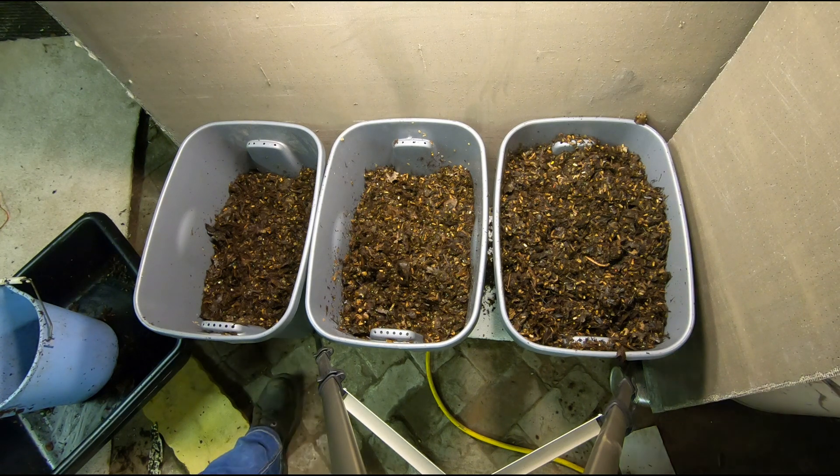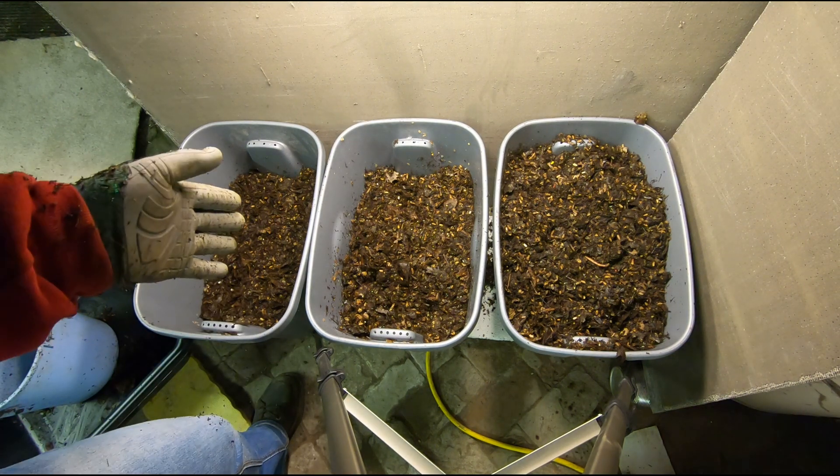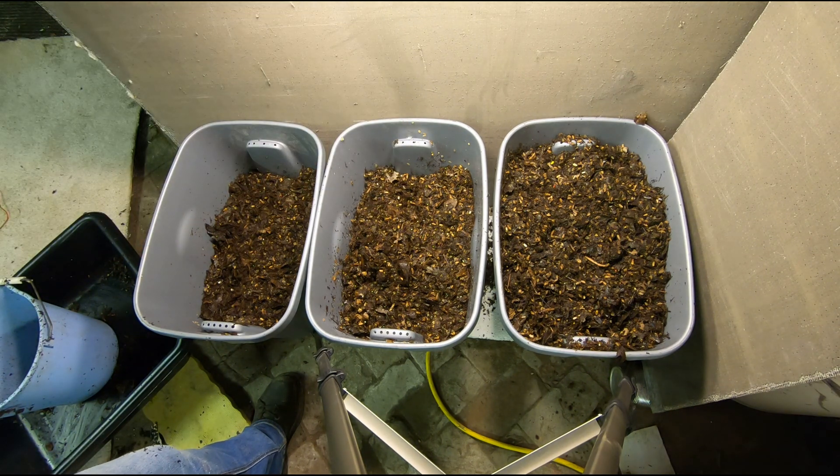There we go — one bucket, two buckets, three buckets. I'll let this go as long as everybody else lets theirs go, and then we'll count worms.